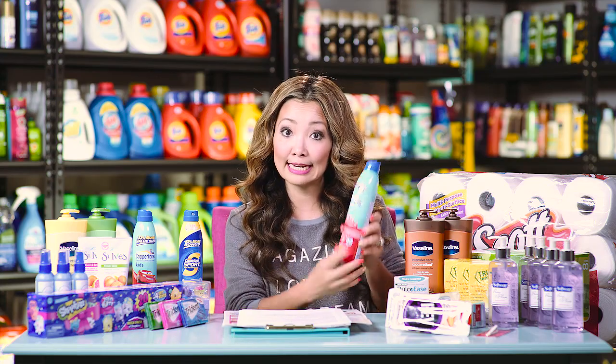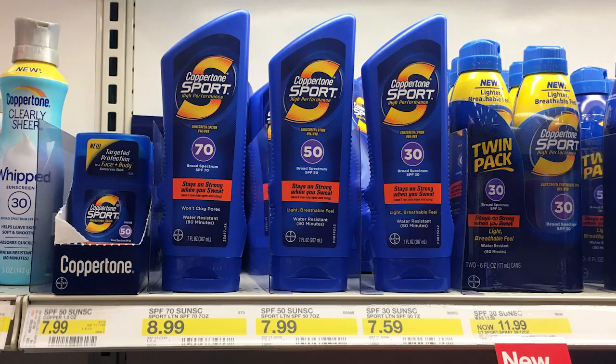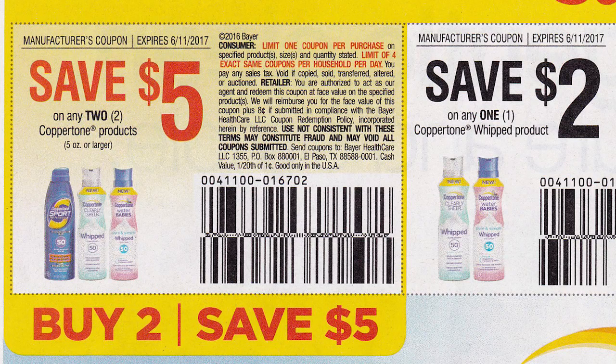Prices for Coppertone sunscreen vary depending on which one you pick up. Kids sunscreens start at $8.99. Adult sunscreens are around $7.50 to $7.99 depending on your store, and we even found one for $5.59. For coupons: from SmartSource 2.21 this past weekend we got a $5 off two insert coupon that works on any Coppertone. If you don't have that insert coupon, there are also printable coupons available.